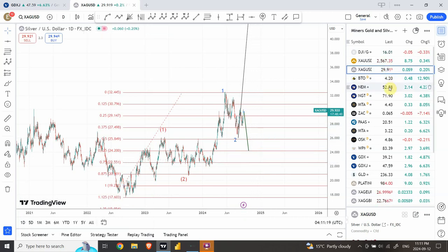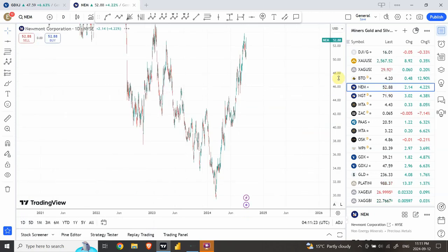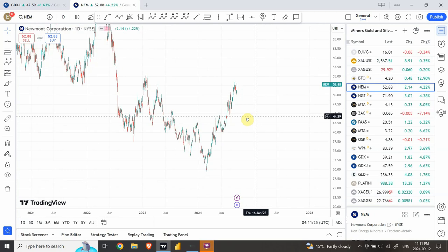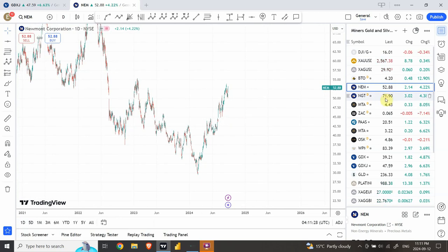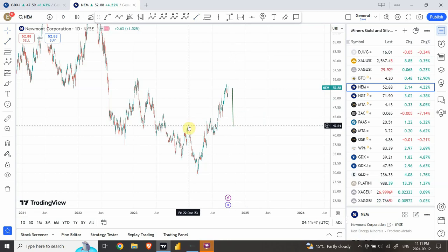Let's have a quick look at Newmont. I had some shares of Newmont which I sold today on the Canadian TSX. There is a possibility that Newmont falls all the way further down to a previous high right over here, which would be a 20% drop in a small period of time. 42.64 is an important support area.